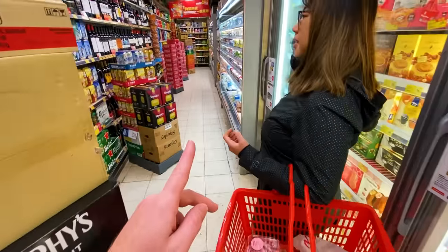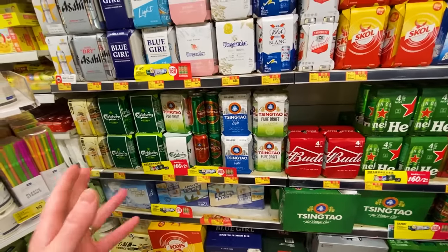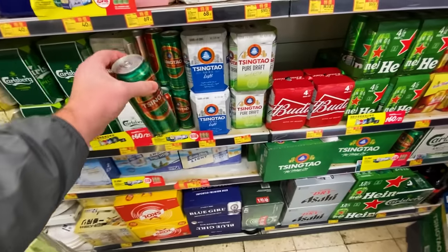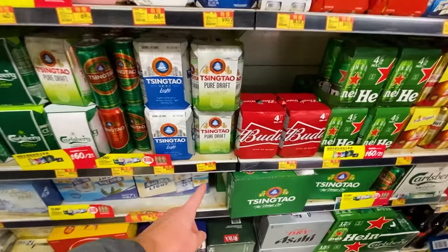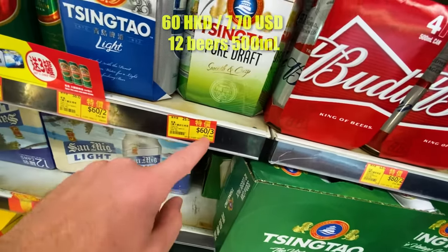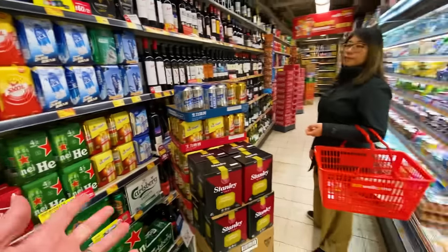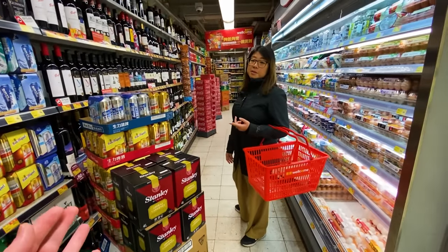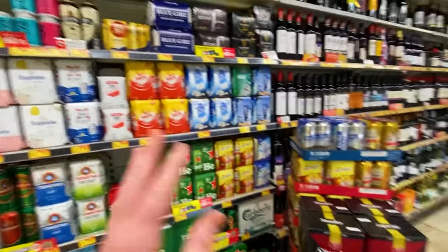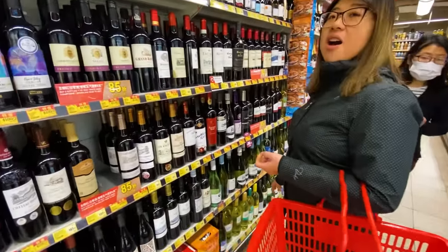One thing that's not expensive at all — good news for me — is the beer prices. A dollar for a big can of beer is a really good price. You have to buy a lot to get that price though — Tsingtao, a Chinese brand, is 12 big ones for 60 bucks, which is actually less than an American dollar per beer. For a developed country that's unbelievable. Sometimes the beer is cheaper than water. I believe there's no import tax on alcohol, so it becomes very affordable.